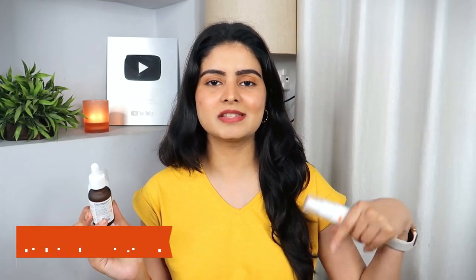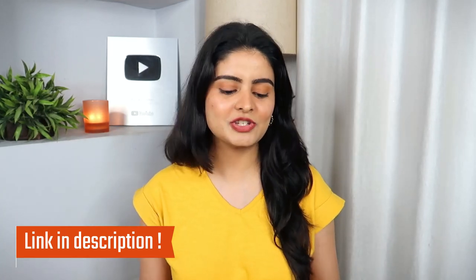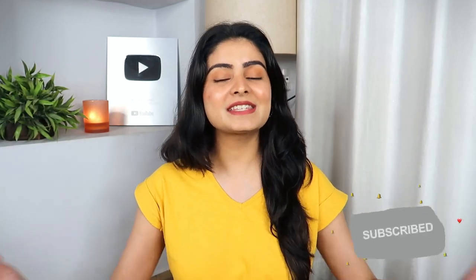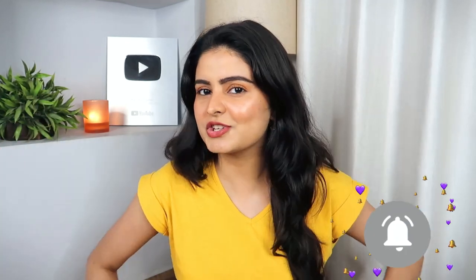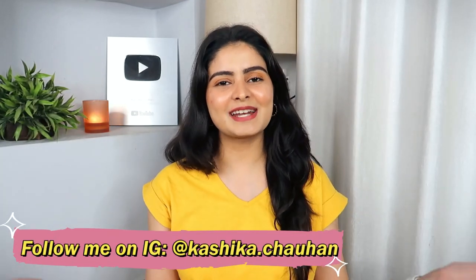I will put a lot of details and links in the description box, so please check it. If you have any questions, you can read and ask in the comments section. If you have used them, you can also add your review — everyone's skin type is different. I always welcome all sorts of reviews. Do follow me on Instagram. And that's it for today's video — I'll see you next time. Bye-bye.